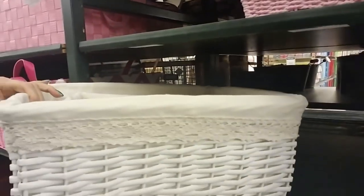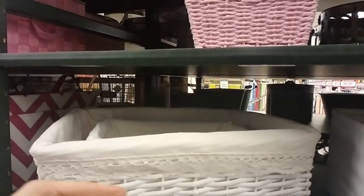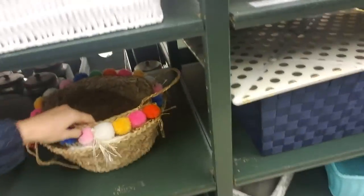This basket's pretty. I know they do that on purpose so it looks like you're getting a really great deal if it's half price, but it's really not.